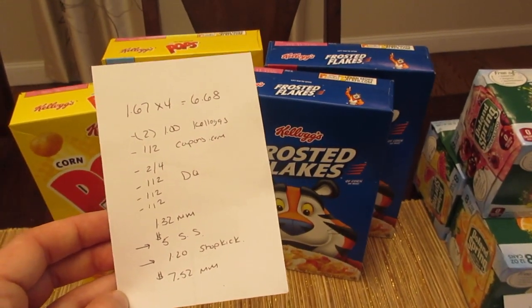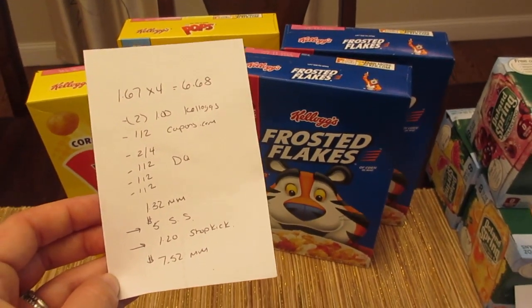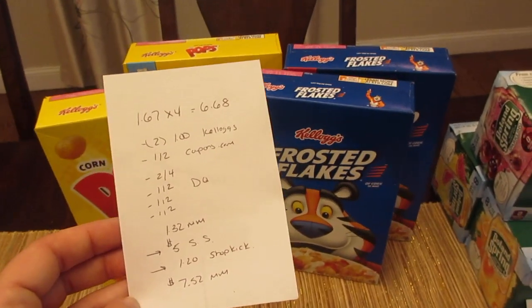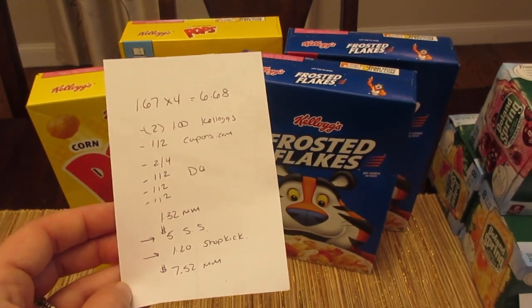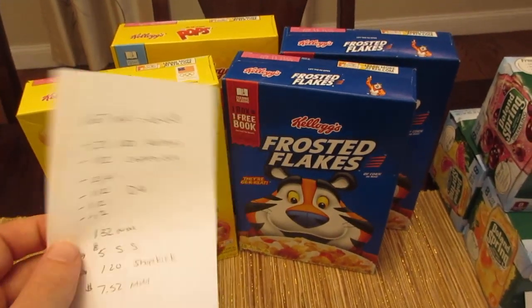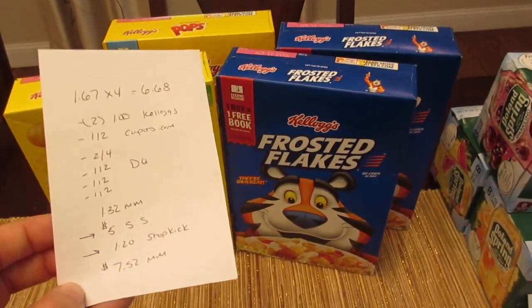That made it a $1.32 money maker. Saving Star also has a deal where when you spend $25 on Kellogg's cereal you get $5 back. I already had about $20 tracking for that, so I will get the $5 back from Saving Star. That works off of shelf price, so if you buy four cereals today you're going to get more than the $6.68 tracking on that deal — it does typically work off the shelf price.